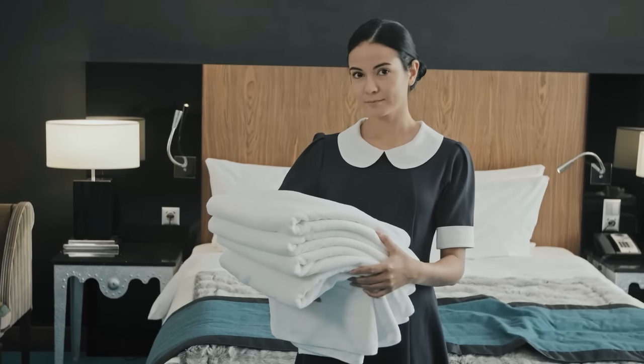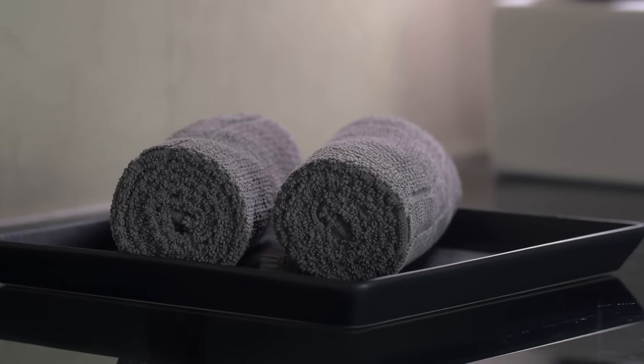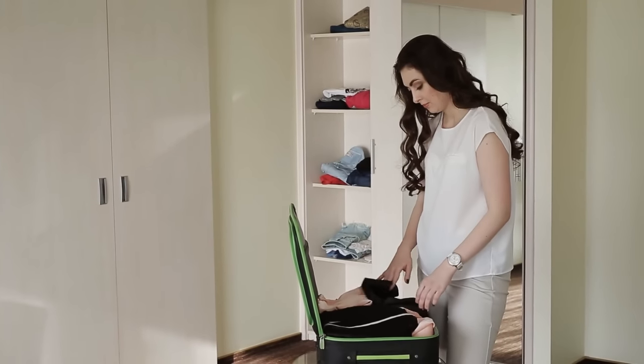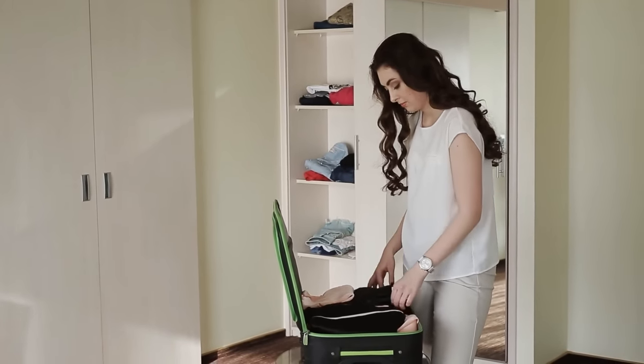If you are staying somewhere that does not have towels provided, you can buy one. A towel is not expensive, and buying one at your destination is going to save you from having to lug around a subpar travel towel that doesn't actually do anything for you.